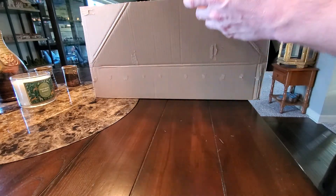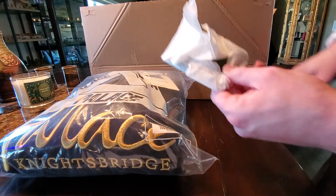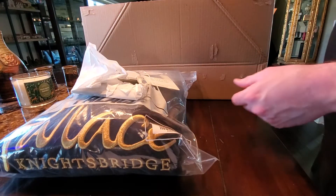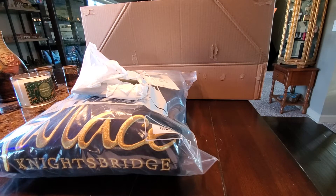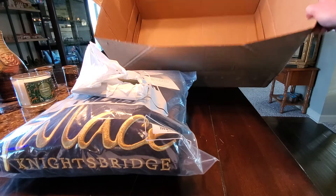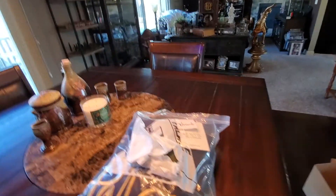Here we go — get ready for this, folks, this is gonna be sweet. I will be honest, I thought the packaging would have been a little more substantial instead of just being wrapped in a piece of tissue paper. We got a bunch of paperwork here — I'm not showing my address on it, but it's just the return information and a packing slip.